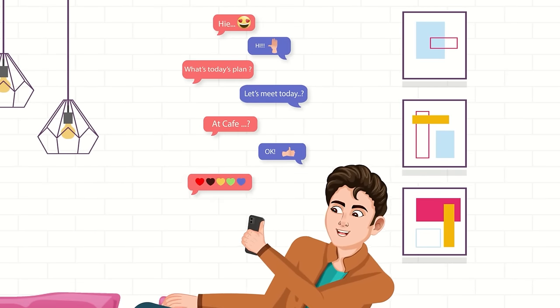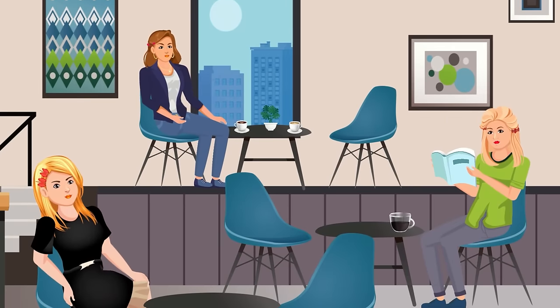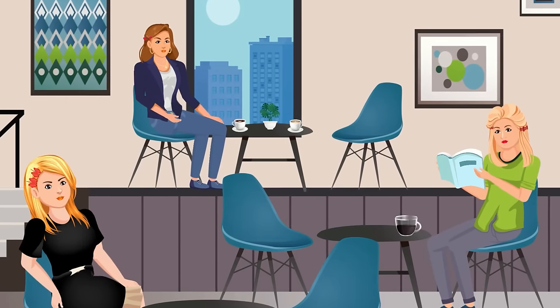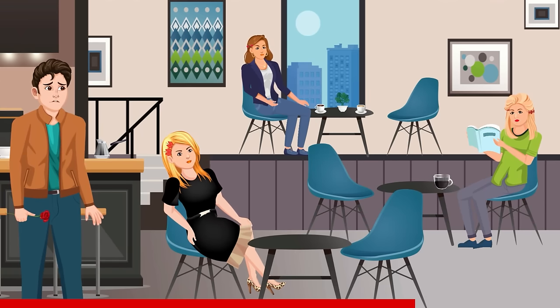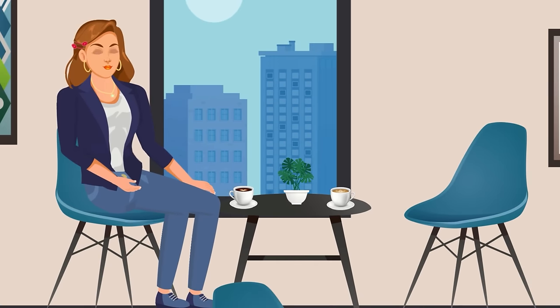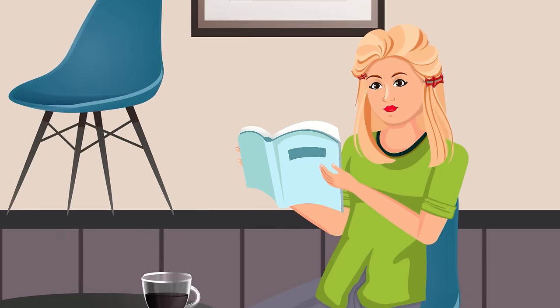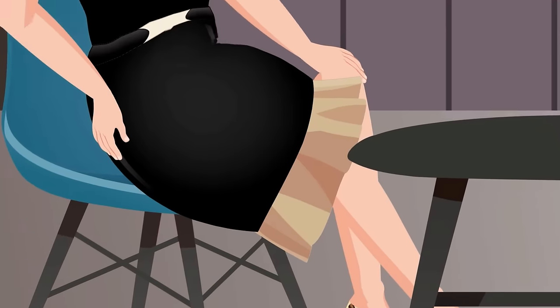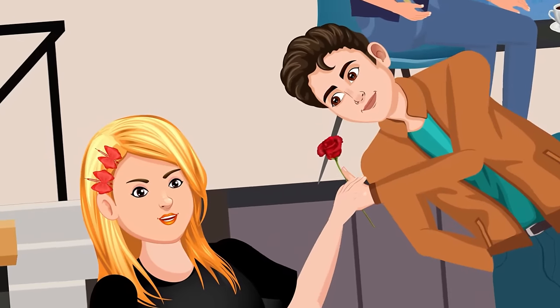Eric and Jessica had been talking for some time and decided to meet for coffee. Jessica said she'd wear red hair clips, but when Eric arrived at the café, all three girls present were wearing red clips. Table three has two coffees — the girl is already with someone. The girl at table two is enjoying coffee and a book, clearly not on a date. The girl at table one is dressed up for a date, so Eric approaches her and they recognize each other.